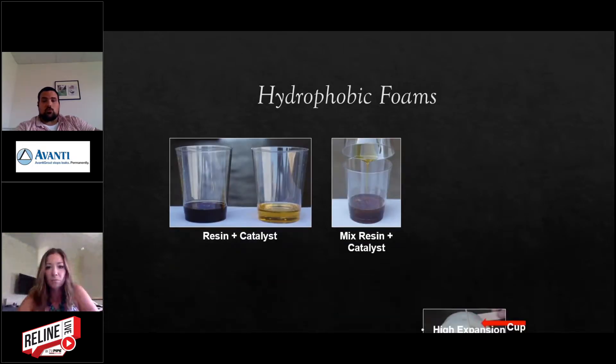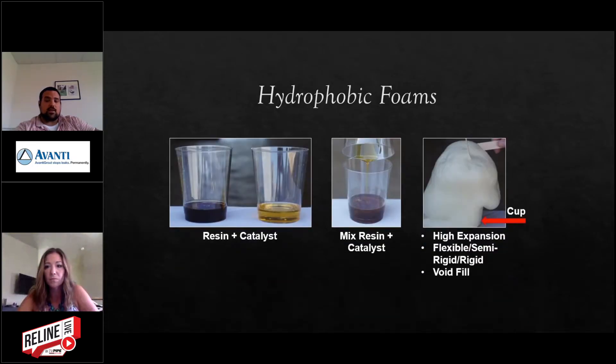Here's a demonstration of how the hydrophobics react. This is our 290, which is a full chemical reaction product — our only hydrophobic that doesn't need water. The two parts mix and within about 15 seconds the material expands 25 times its own volume, becoming a rigid foam used for void fill applications.